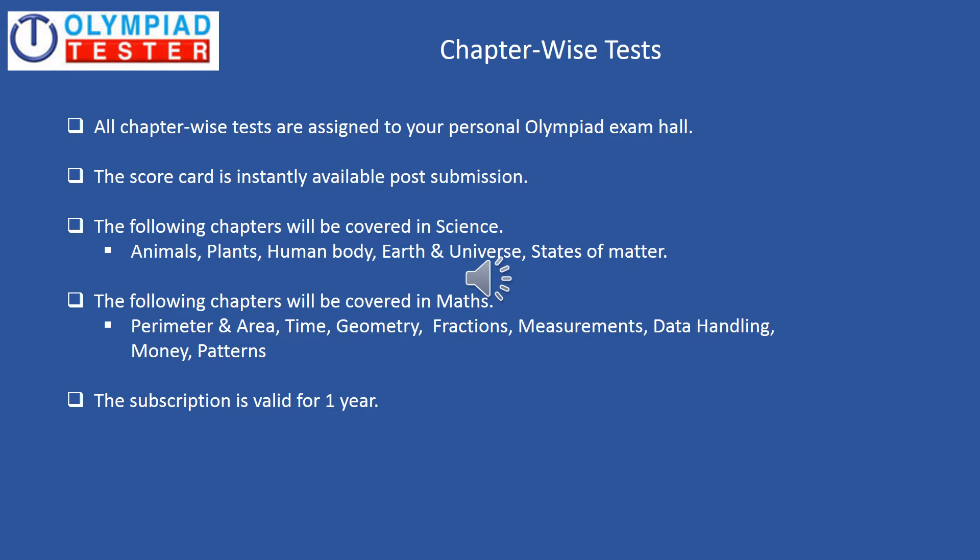There are quite a few free chapter wise tests available on the site. You could actually try them out as well.